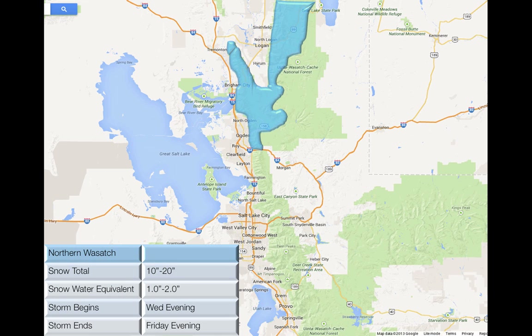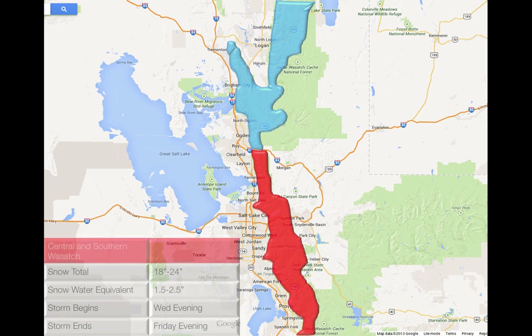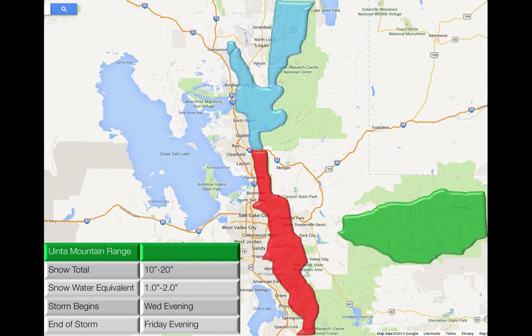Let's take a look at what we're expecting with this winter storm. For the northern Wasatch, snow totals about 10 to 20 inches with an inch to two inches of water, starting Wednesday and ending Friday evening. The central Wasatch will see a little bit more snow — 18 to 24 inches with water amounts of 1.5 to 2.5 inches — Wednesday evening through Friday evening. The Uintah mountain range will see 10 to 20 inches with 1 to 2 inches of water, in the same time frame.